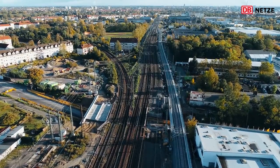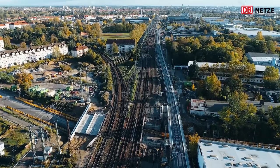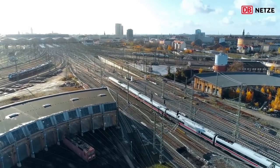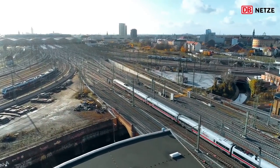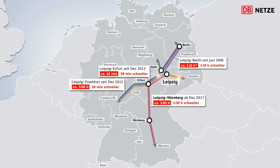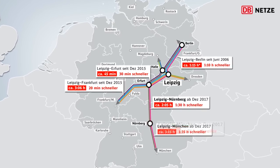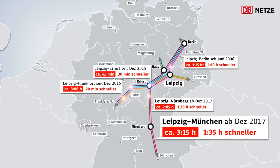In der Sperrpause 2017 wurde einerseits die Grundlage für weiterführende Bauarbeiten geschaffen. Andererseits ist nun der Knoten Leipzig mit der Schnellfahrstrecke Berlin-München durch einen optimierten Spurplan und modernste Stellwerktechnik verbunden. Ab diesem Dezember können Fahrgäste, die über Leipzig fahren, von den schnelleren Fahrzeiten des VDE 8 profitieren. Von Leipzig braucht man nach München dann nur noch 3 Stunden und 15 Minuten.